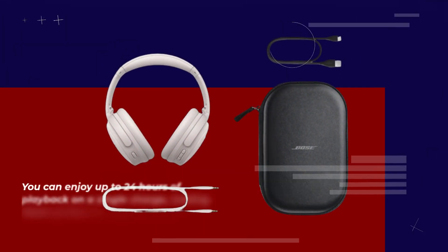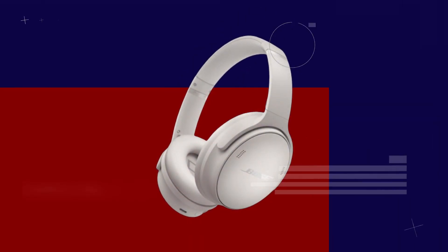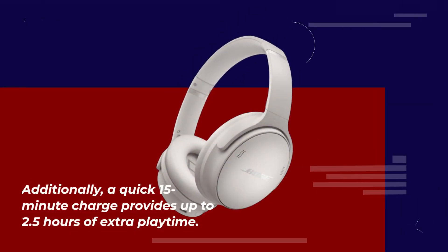You can enjoy up to 24 hours of playback on a single charge, making them perfect for long journeys or all-day use. Additionally, a quick 15-minute charge provides up to 2.5 hours of extra playtime.